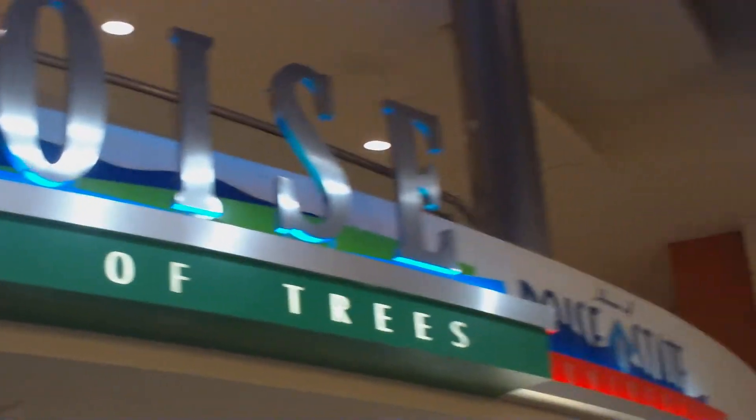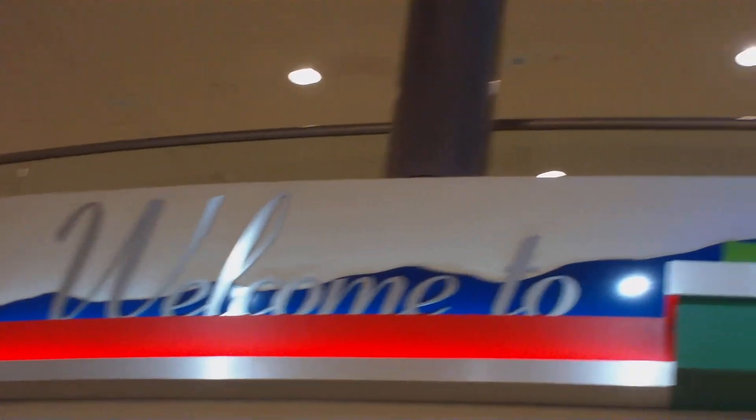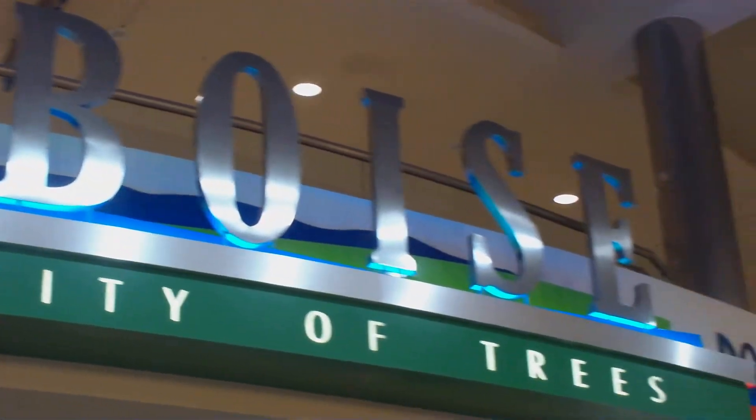And then we have more skylight, and then Boise City of Trees, Boise State. Welcome to — and that comes in from the entrance there. So with that, I guess we're done.